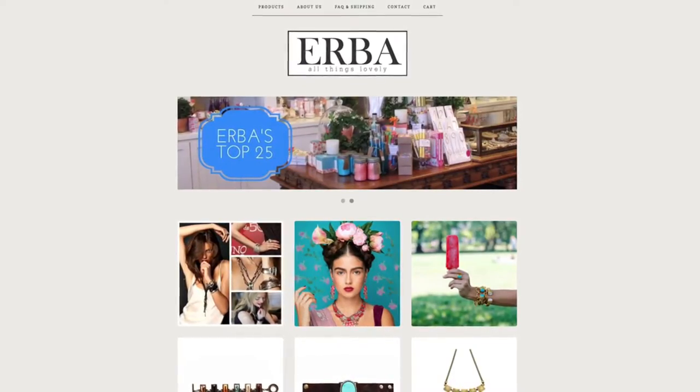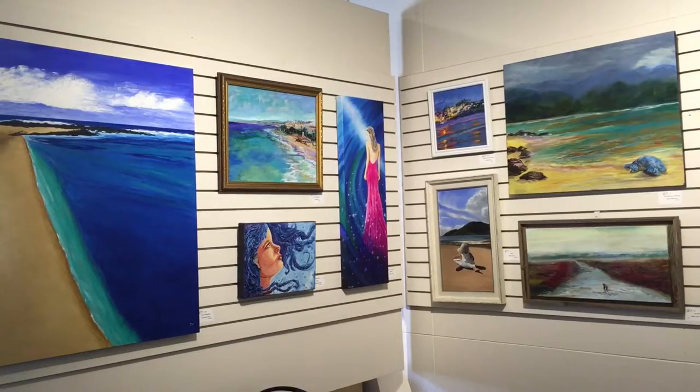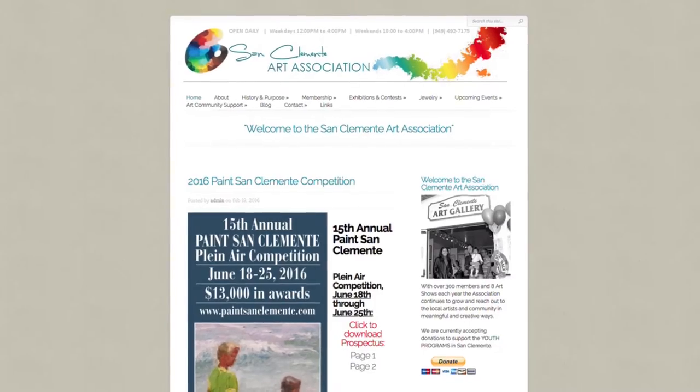We are at the San Clemente Art Gallery. This free gallery features works by local artists. I am taking a picture of my favorite painting. Please check out PaintSanClemente.com for more info.